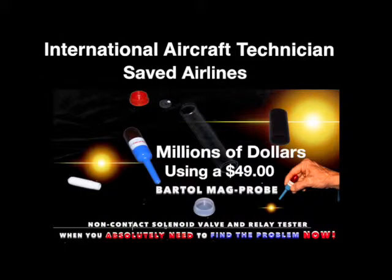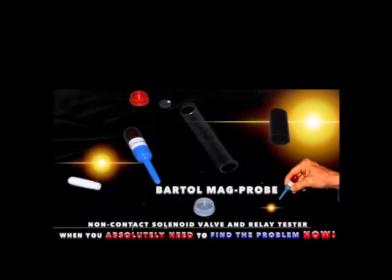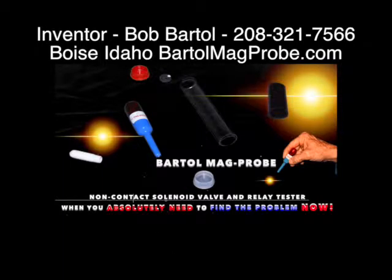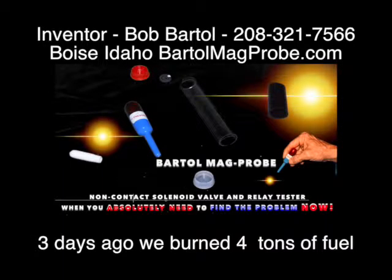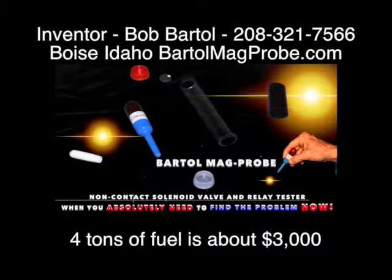I had a problem with a 767 that we've had for at least two months now. I don't know — maybe between $50,000 up to $100,000 — but yeah, a lot. Three days ago we burned four tons of fuel only because of this problem. Four tons of fuel is about $3,000 or more.